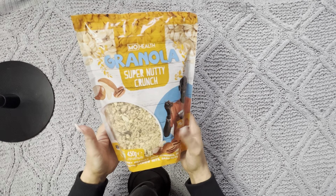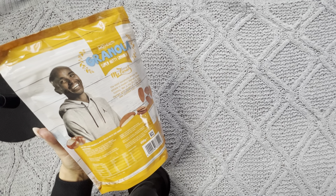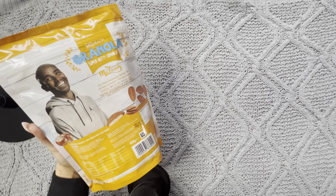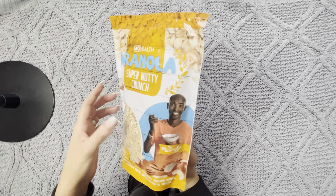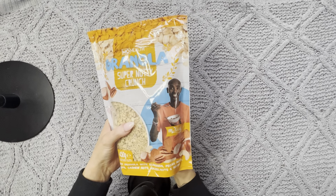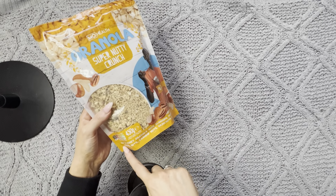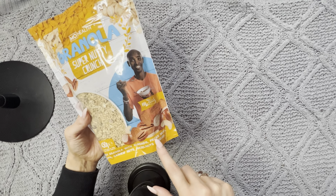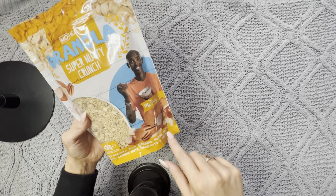I just realized I made a bit of a mistake here — this actually has honey in it. I didn't realize this. I thought it was just like a regular nutty granola, but it's actually oat and honey granola with almonds, pecan nuts, Brazil nuts, cashew nuts, hazelnuts, and seeds.